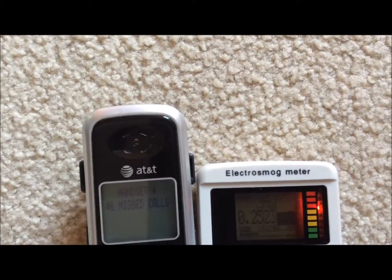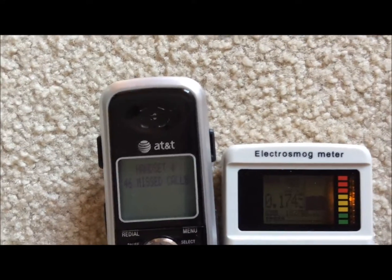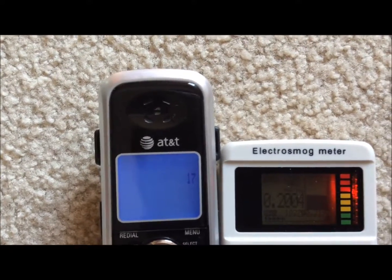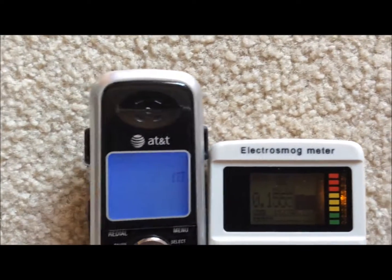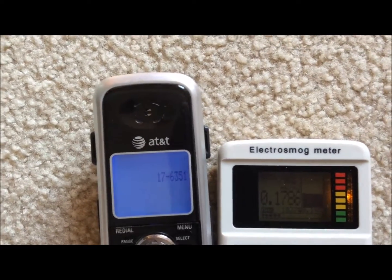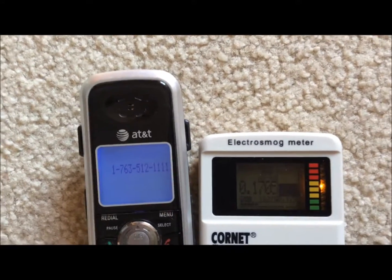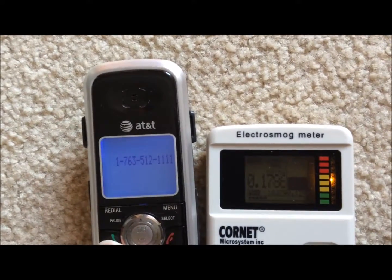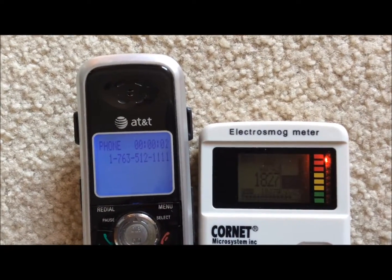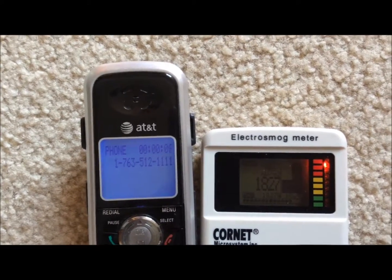So what happens when you make a call? Well, let's find out. I'm just going to dial a number here. And we're going to make the call now. Instantly, readings are through the roof. Instantly, this cordless phone has maxed out this meter.